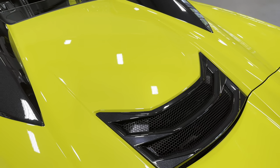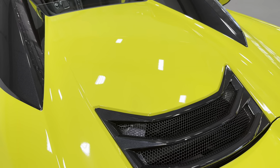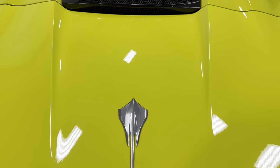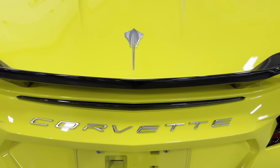Underneath here we have the engine bay. It's a 6.2 liter V8 that produces 495 horsepower, paired to an 8-speed dual-clutch automatic transmission as all C8s are. You can see it has the chrome badge pack — the Stingray and the Corvette there.